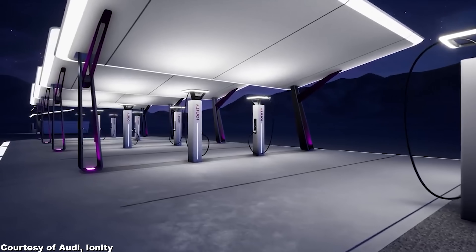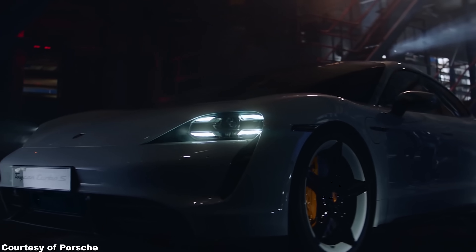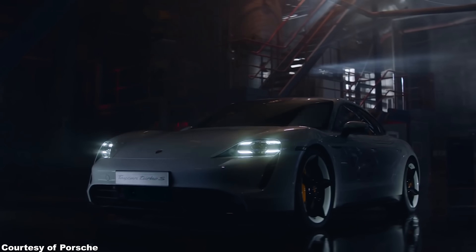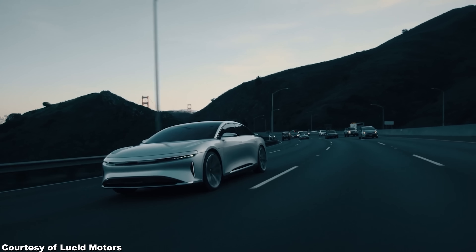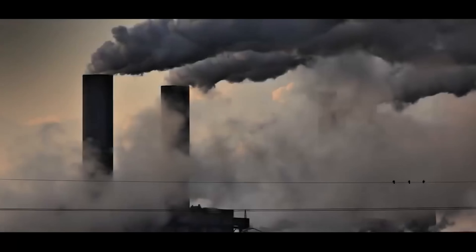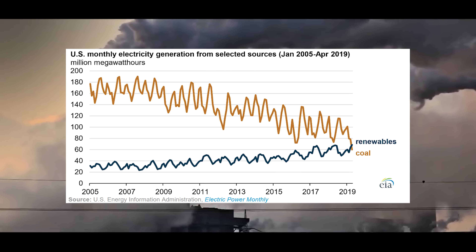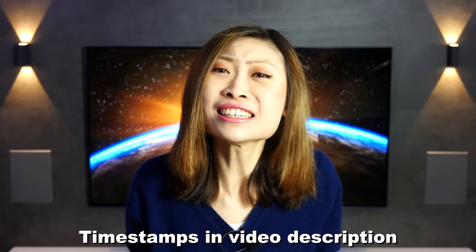Tesla's supercharger network is now getting competition, for example from the Ionity chargers — but they are brutally more expensive. We also talk about the Porsche Taycan's 201-mile range, and the Turbo S version is even worse. Then a bit on the Lucid Air, which seems like a really interesting electric car, and a bit on the US energy mix — because coal is dying, and even Trump can't stop this trend.